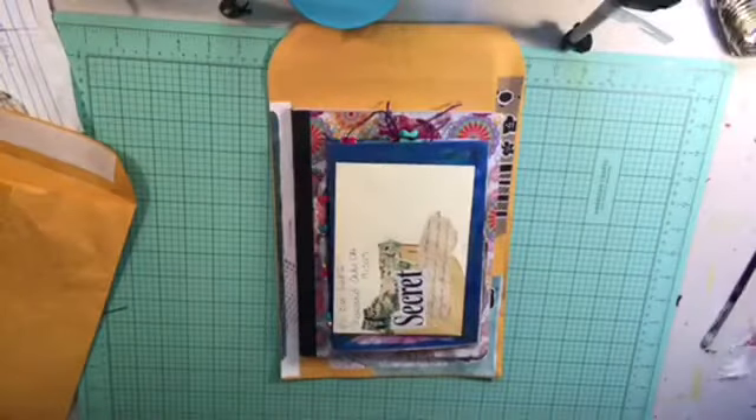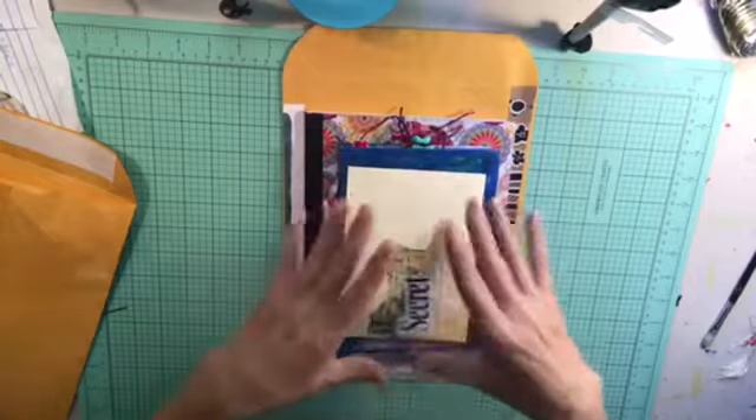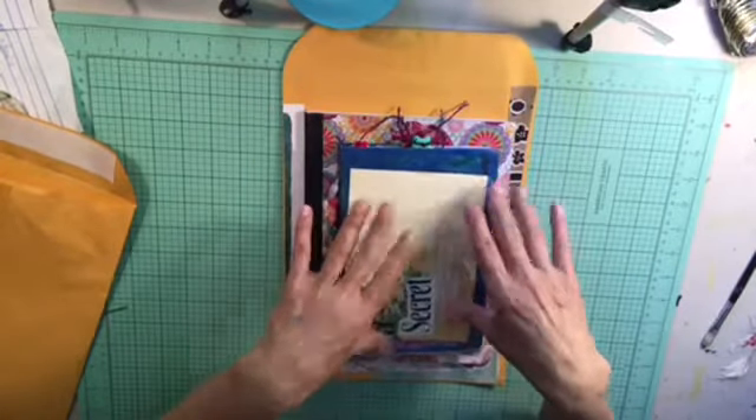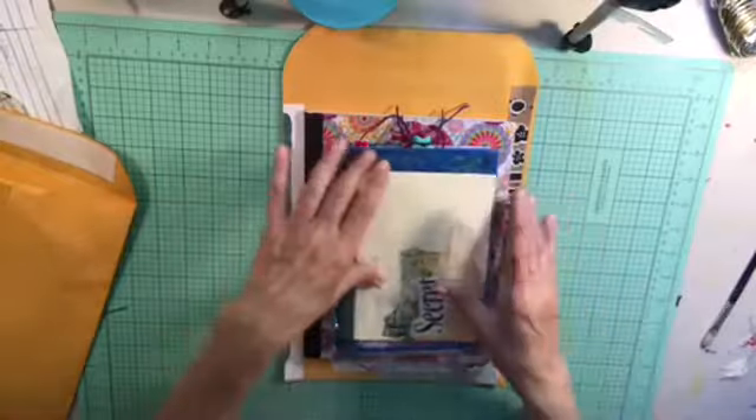Hi guys, it's Dawn from Let's Make a Mess Today. How are you doing? Well, I decided to go ahead and do the drawing for this month. Today it's June 3rd. It's actually May's drawing and I need to get it done because I got a million things coming down the pipe. We'll talk about that another time, but I really wanted to get it done.